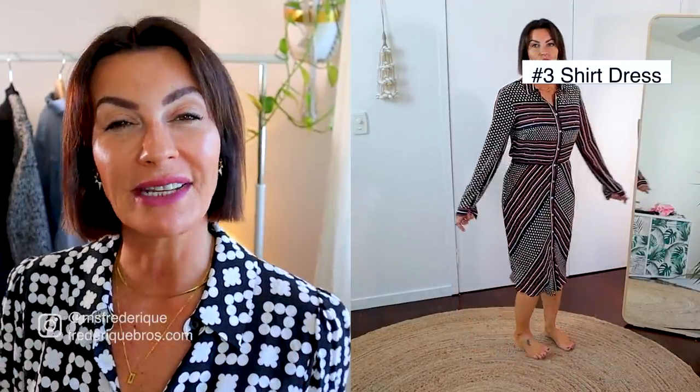If you have a shirt dress with a fantastic print — like mine from Zara, bought years ago when I worked in corporate — maybe now it feels a little too tight or you no longer work in corporate. Keep the dress! This time, wear it as a layer over a simple monochromatic outfit — beige, black, whatever color — and keep it open so it looks like a long coat or long cardigan. It's a killer look.